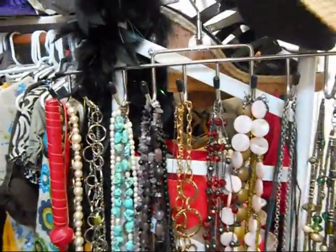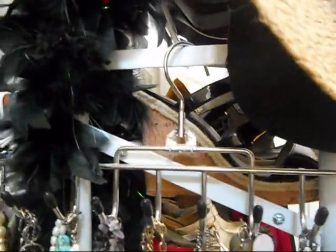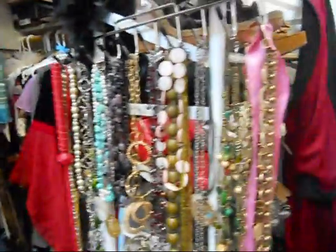Where I have my necklaces on is a tie rack. It has the hanger - I'm just hanging that on the side of my shoe rack. And then where you would normally hang ties - like my husband has his ties over there - I stole one of his tie racks, which is why all of his ties are doubled up.